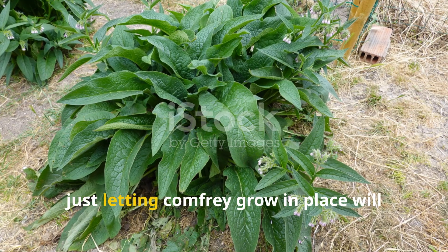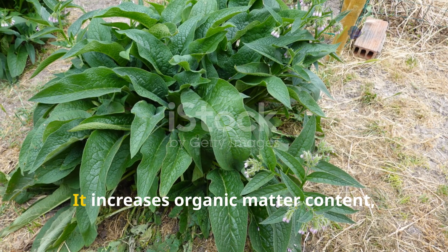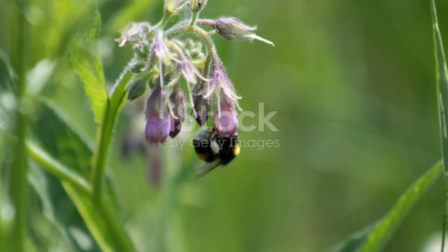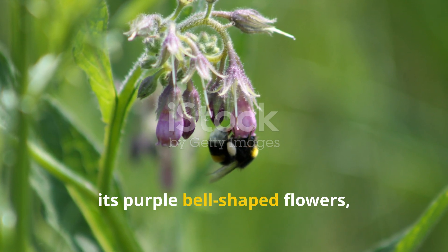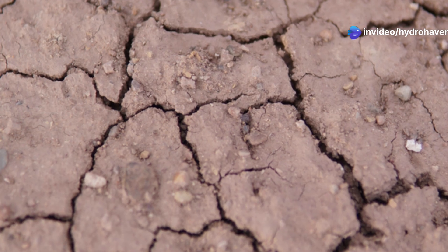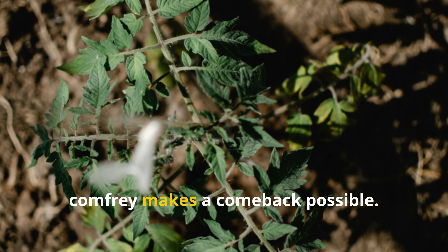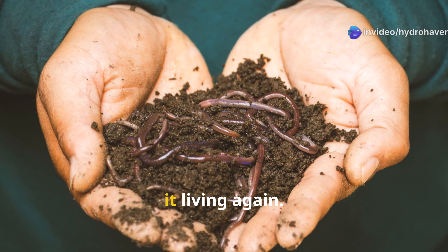But even if you don't harvest it, just letting comfrey grow in place will dramatically improve surrounding soil. It increases organic matter content, improves structure, and boosts microbial activity. Comfrey also attracts pollinators with its purple bell-shaped flowers, ensuring your whole garden ecosystem stays strong. In areas where soil has been depleted by years of chemical fertilizers or poor gardening practices, comfrey makes a comeback possible. It doesn't just improve the soil — it makes it living again.